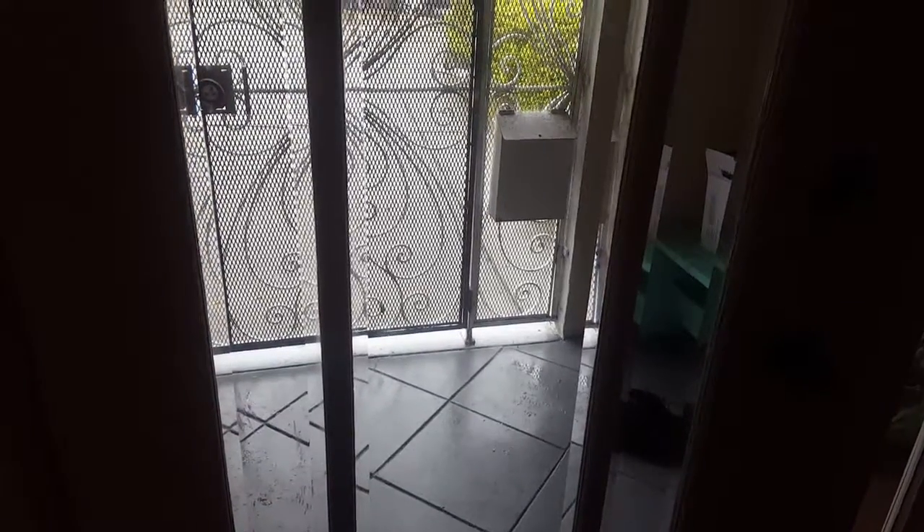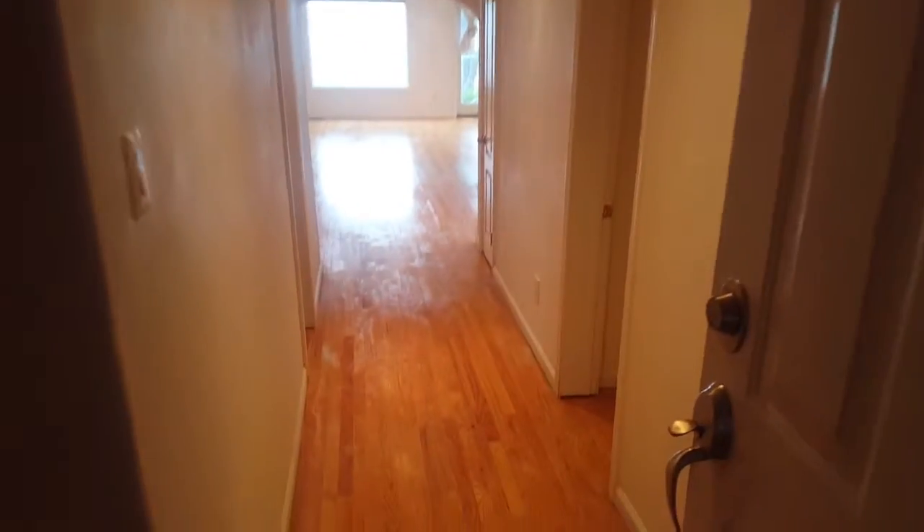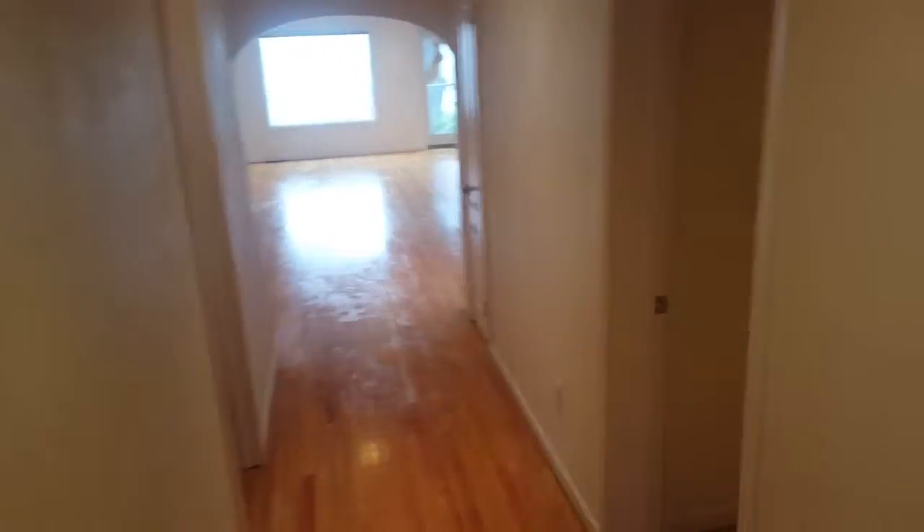Today we are in the Sunset — it is a rainy day, so usually I start my videos from outside but it's raining. We are in upper Sunset right now and we come over to this gorgeous house. It has three bedrooms and two bathrooms.